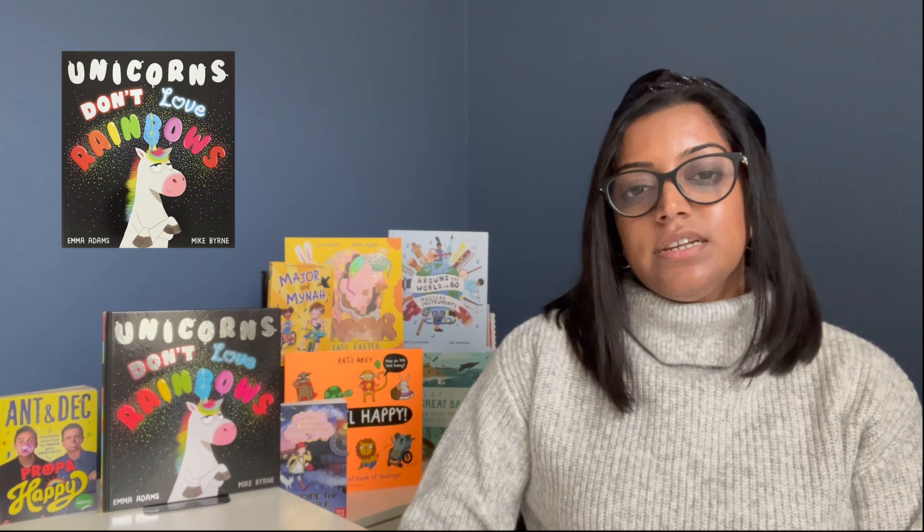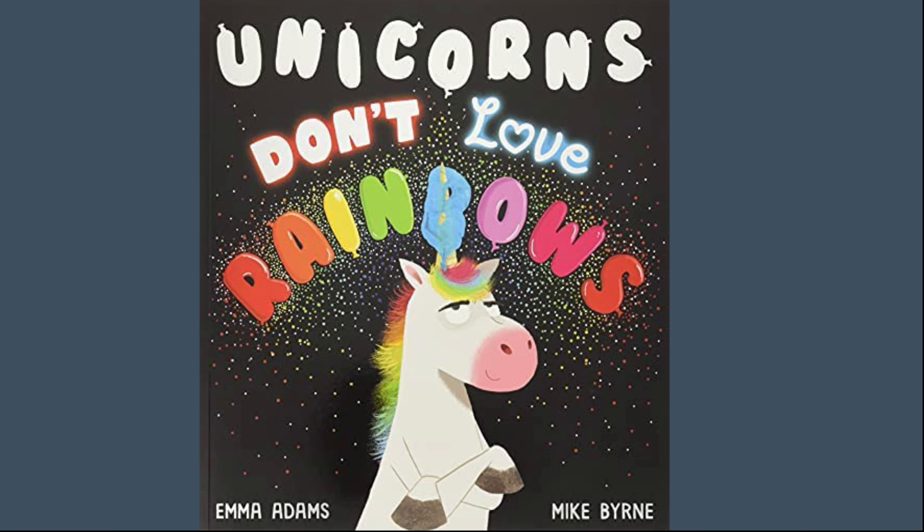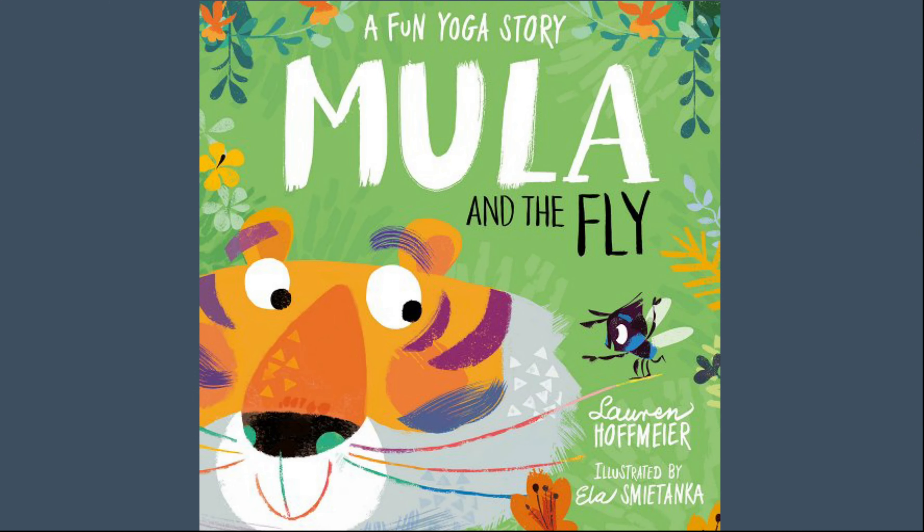A couple of really great examples of how trending characters have been brought into a publisher's list: the first is Unicorns Don't Love Rainbows, illustrated by Mike Byrne, one of our most popular artists in the UK, published by Scholastic UK. The second book is Moolah and the Fly, illustrated by Elismee Tenka and published by Sweet Cherry Publishing.